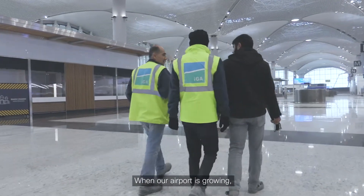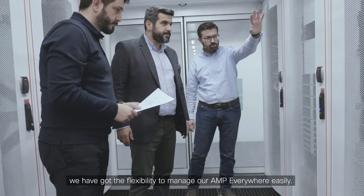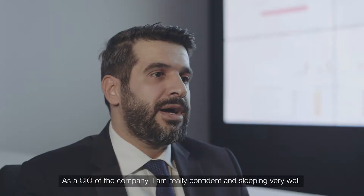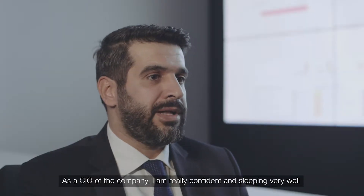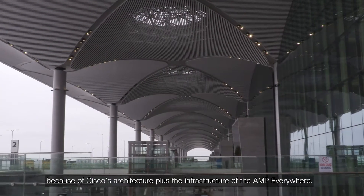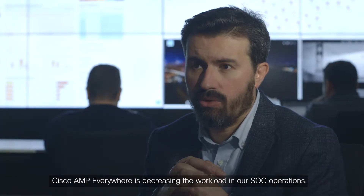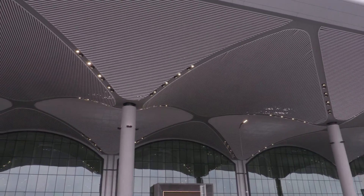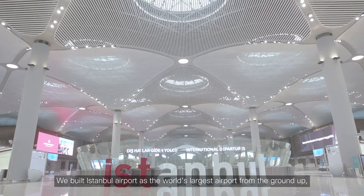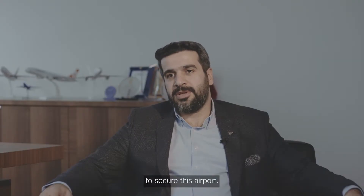As our airport is growing, we have the flexibility to manage our AMP Everywhere easily. As CIO of the company, I am really confident and sleeping very well because of Cisco's architecture and the infrastructure of AMP Everywhere. Cisco AMP Everywhere is decreasing the workload in our SOC operations. We built Istanbul Airport as the world's largest airport from the ground up with security as a foundation, and we are happy to partner with Cisco to secure this airport.